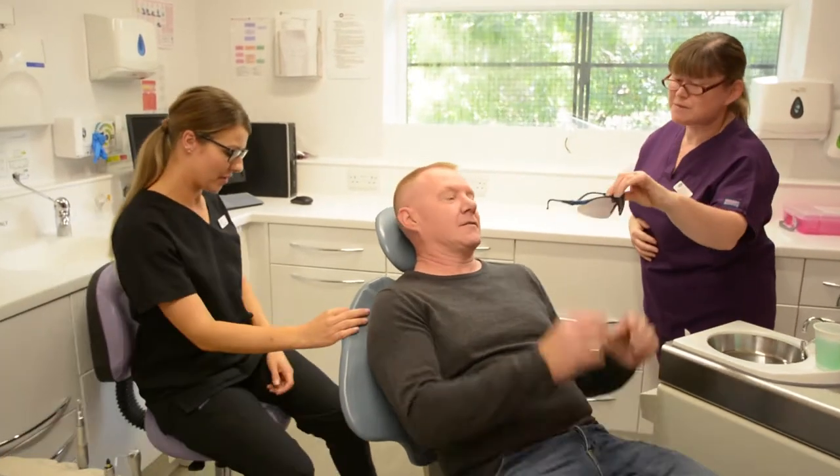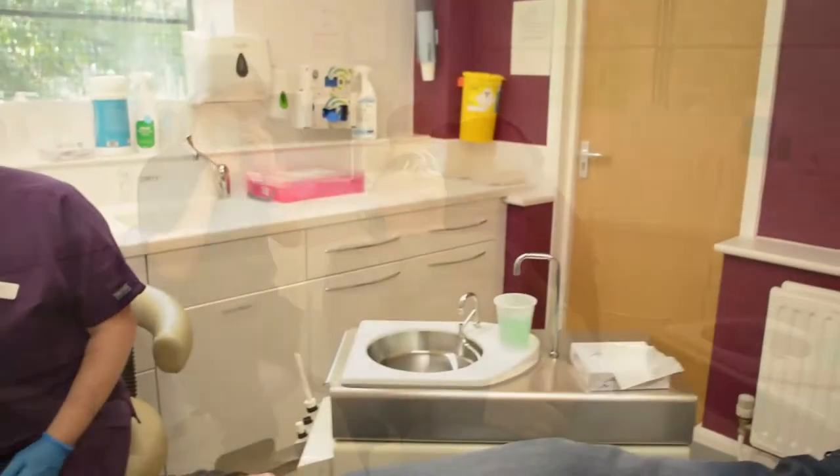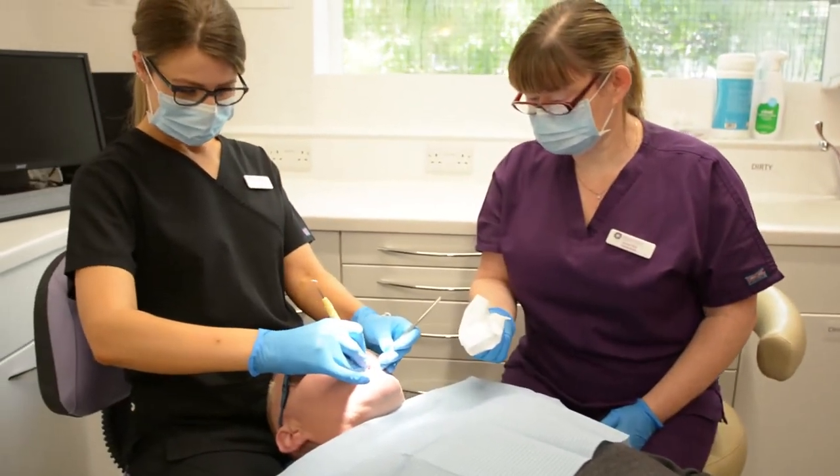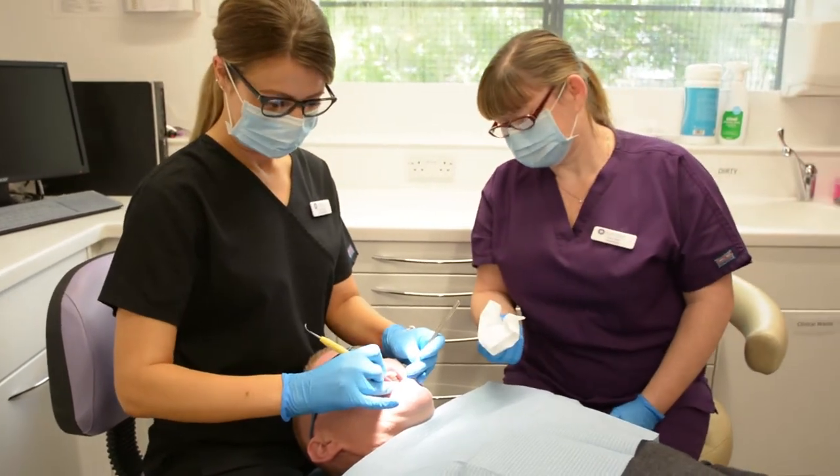When you see Kirsty the hygienist, she'll treat every patient based on what she finds in the mouth, so she will give you tailored oral hygiene instructions. She will then give the teeth a full clean and a polish afterwards, to leave everything feeling smooth and fresh.